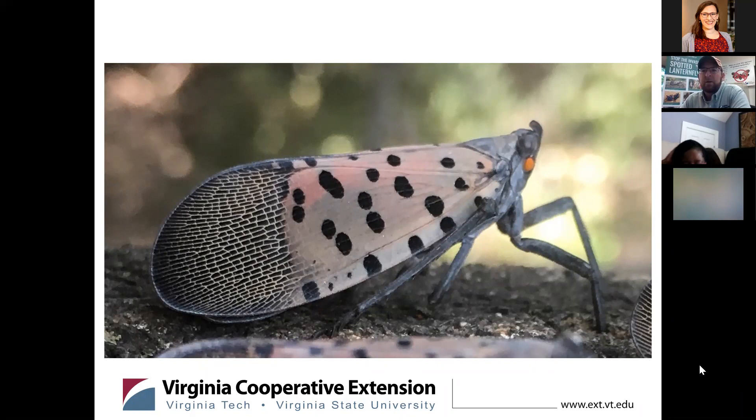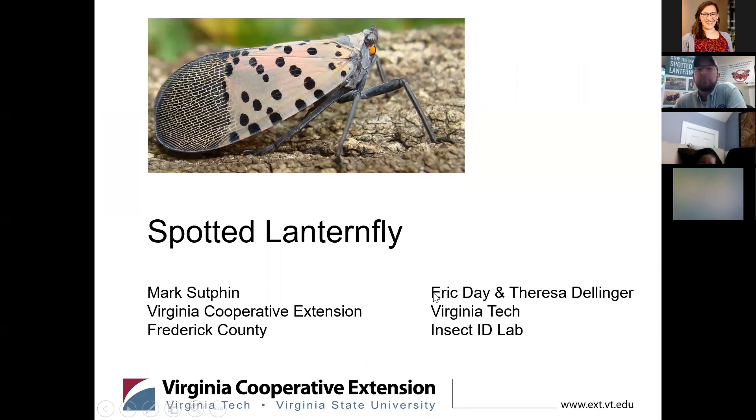Here is the insect on the front screen. This is the adult. It's a beautiful insect and it's really a shame that it's such a destructive pest. I wanted to give credit certainly to Eric Day and Teresa Dellinger in the Virginia Tech Insect ID Lab. The two of them have created many of these slides that we've been using across the state and really in the Mid-Atlantic region as we're presenting about this insect.